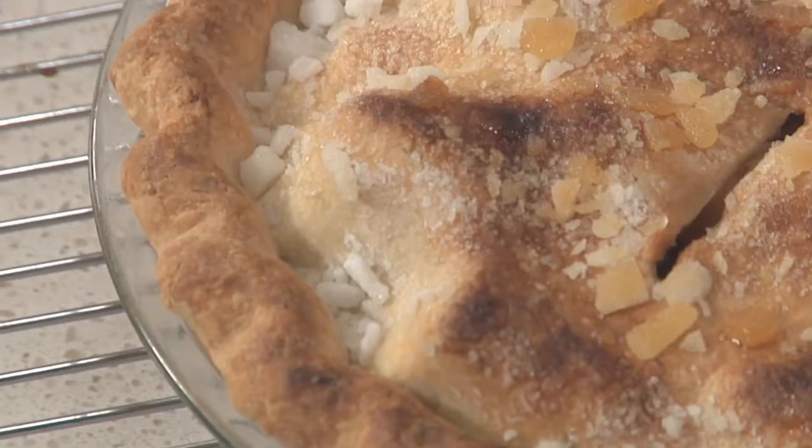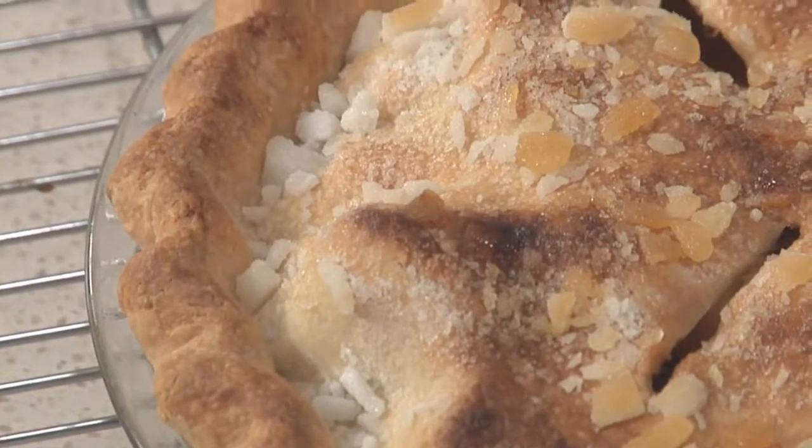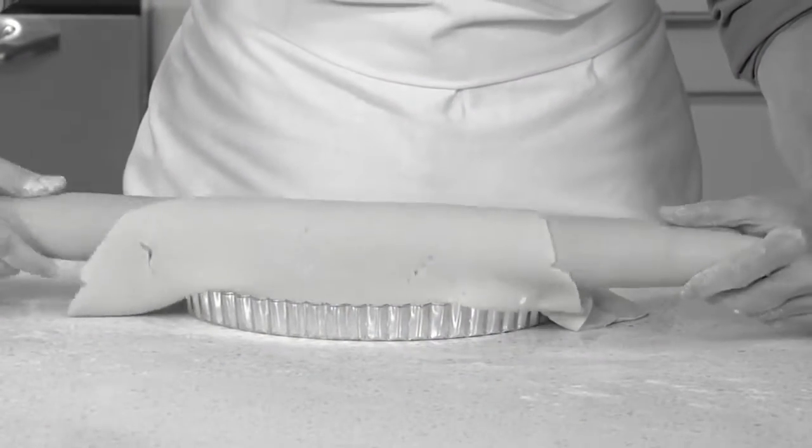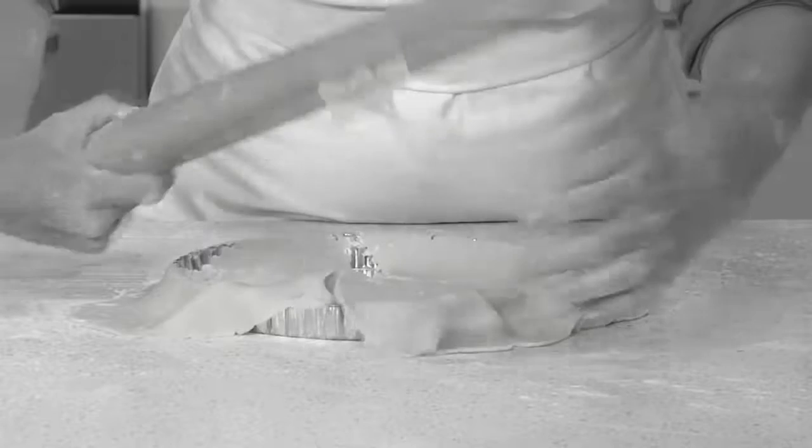Over the years, I've taught classes on all sorts of desserts, but I've noticed that while pies and tarts are the most loved, they're also the most feared. I like to call it pie anxiety. Handling delicate pastry dough and turning it into a crust that's tender and flaky can make even a confident cook nervous.